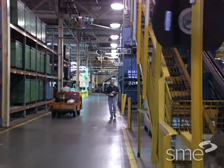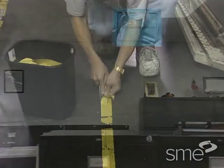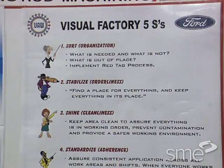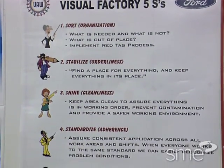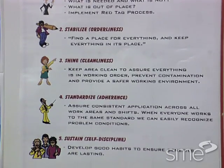Some companies have found visual controls so helpful that they're even using them in office areas. Visual controls ideally begin with an improvement initiative called the Five S's, which stand for five Japanese words that mean sort, stabilize, shine, standardize, and sustain.